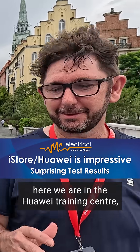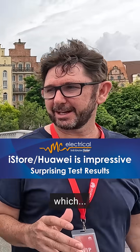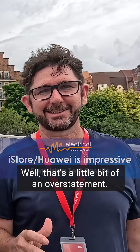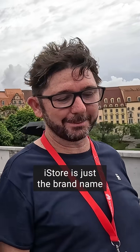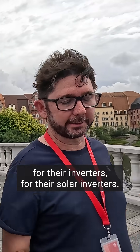Yorick, here we are in the Huawei Training Centre, which... I thought this was iStor's training centre, Mark. Well, that's a little bit of an overstatement. iStor is just the brand name that Huawei uses in Australia, effectively, for their solar inverters.